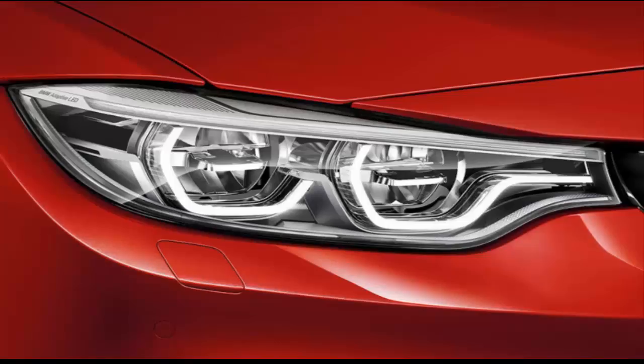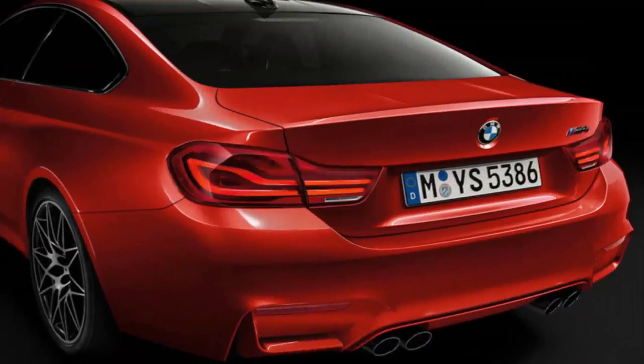The 4-series convertible lacks something in torsional rigidity. It's not so flexible as a Buick Cascada, but structural vibration is an abiding characteristic. Images in the rearview mirror gain a fuzzy edge even at low speeds and on apparently smooth roads, and larger bumps create an out-of-phase sensation as the two ends of the car bicker about how to deal with them. Yet, although it rides on firmer settings, the competition-equipped version feels less crashy than we remember the regular M4 drop-top being.